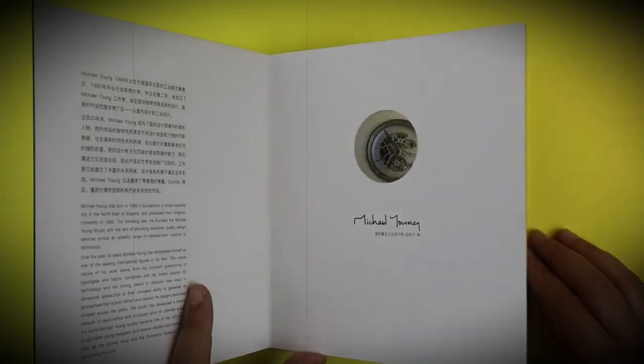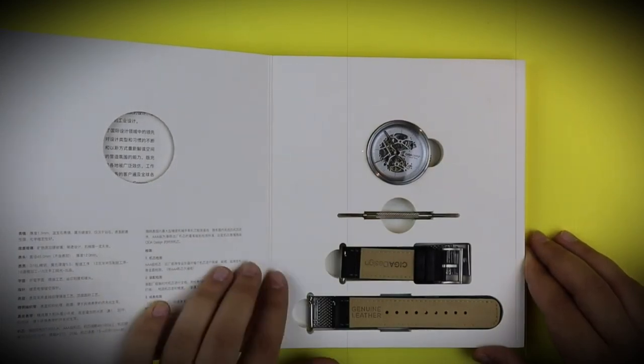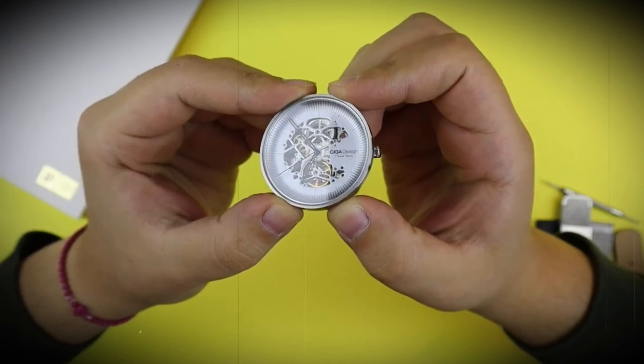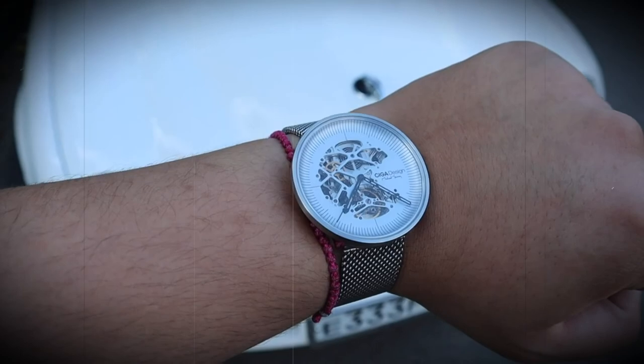In addition to the standard steel strap, each watch is equipped with a gift leather strap. The steel strap is made of galvanized steel with an extra thick coating that makes the material resistant to external influences, as proven by a successful 48-hour abrasion test.